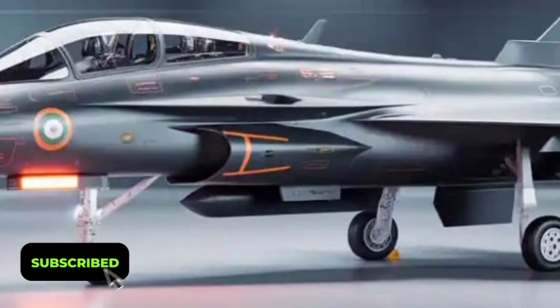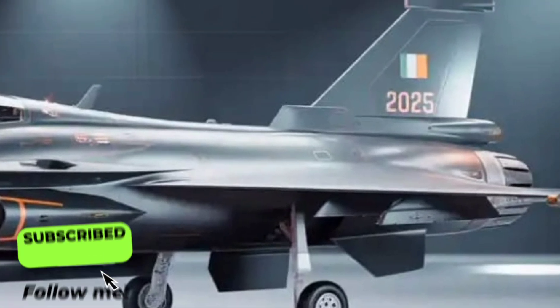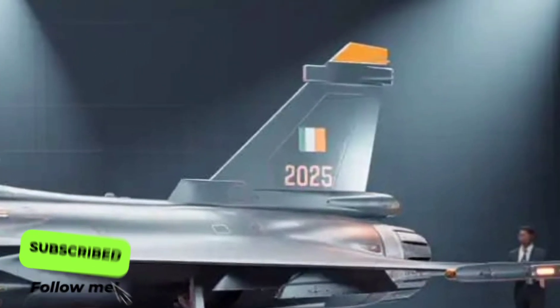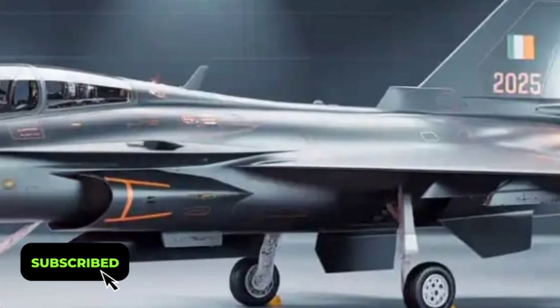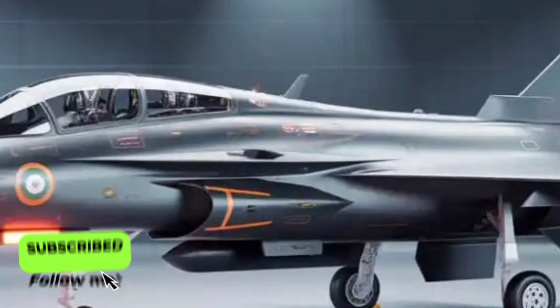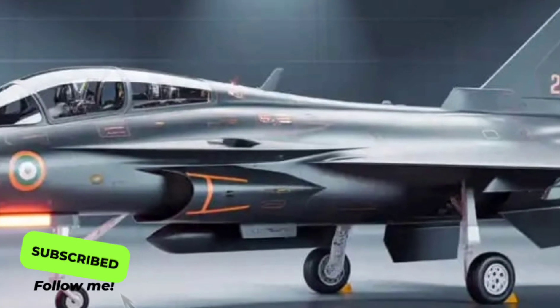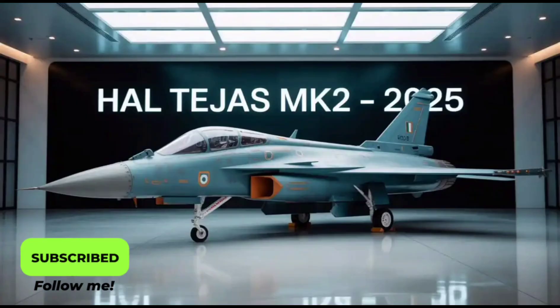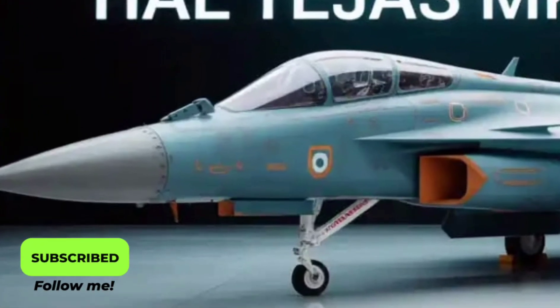When it comes to design innovations, the aircraft's modular structure deserves special mention. HAL has designed it for easier maintenance and faster turnaround times between missions. Panels and components are more accessible, reducing the downtime required for repairs or upgrades. This makes it cost-effective and operationally efficient — an essential factor for air forces operating under budget constraints.